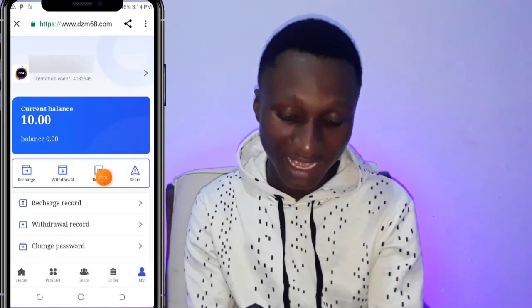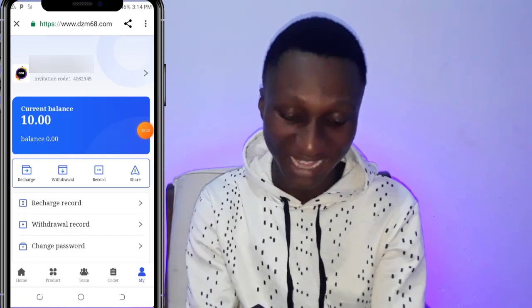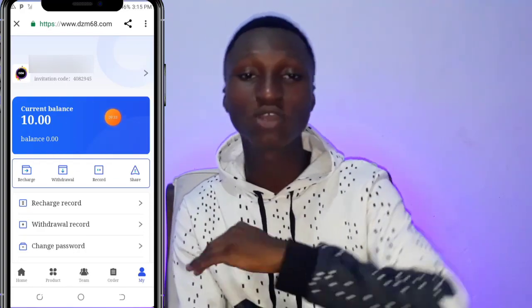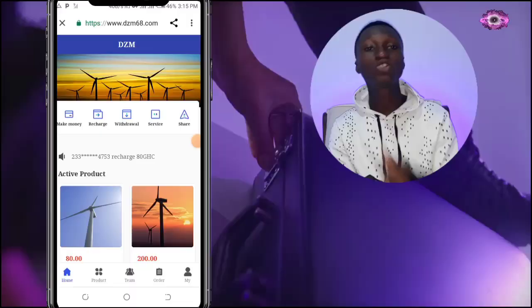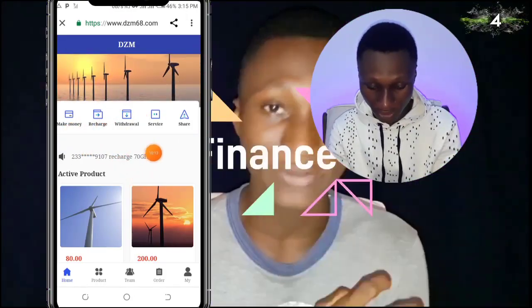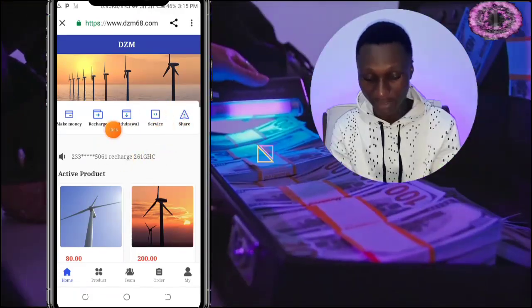This platform claims to let you make money online. I forgot to mention — when you sign up to this website they're going to give you 10 Ghana cedis. That's the 10 Ghana cedis bonus for signing up. Sounds fishy, right? We'll talk about whether it's legit or a scam shortly. It gives you free 10 Ghana cedis and by the end of this video I'll try to withdraw it. Let's go to the homepage and look at the features — we have Make Money, Recharge, Withdraw, Service, and Share.